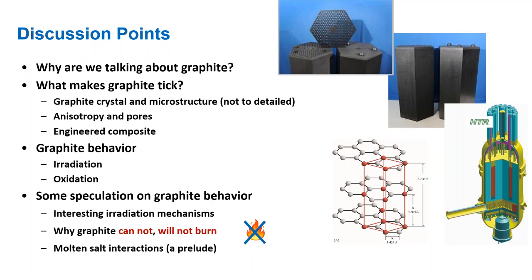I wrote a provocative title and a hopefully informative and amusing abstract. Today I want to inform you and entertain you a little bit about the graphite world in nuclear graphite. What I'll be doing is giving you an understanding of what makes graphite graphite — getting into the crystal structure and microstructure, some unique characteristics specifically irradiation and oxidation, some speculation on interesting irradiation mechanisms we are discovering nowadays, some of the underlying issues with oxidation, and why graphite cannot and will not burn. This is a personal crusade on my part.